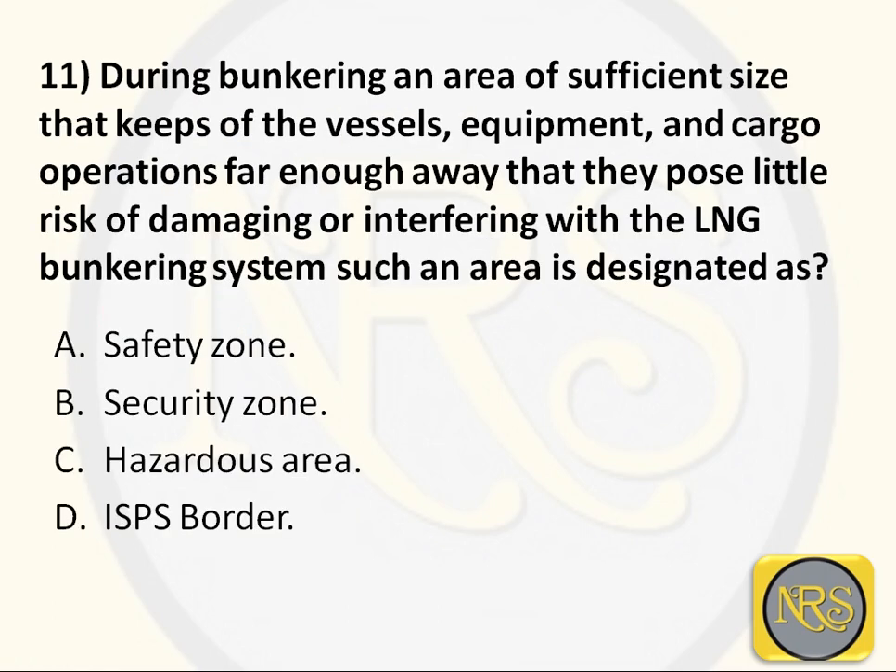Question number 11. During bunkering, an area of sufficient size that keeps the vessel's equipment and cargo operations far enough away that they pose little risk of damaging or intervening with the LNG bunkering system - such an area is designated as: Option A - safety zone; Option B - security zone; Option C - hazardous area; Option D - ISPS border. The correct answer is: security zone.